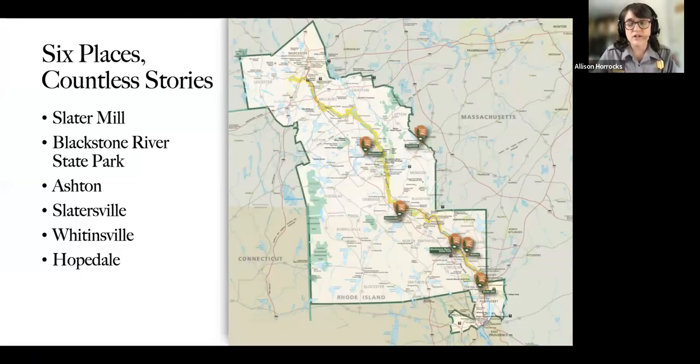There are six places and countless stories. The place where I spend most of my time is the Old Slater Mill National Historic Landmark in Pawtucket, Rhode Island. Not far from there are the Blackstone River State Park, the Ashton Mill Village, the Slatersville Mill Village, Whitensville, Massachusetts, and Hopedale, Massachusetts. The green box on the map outlines the Blackstone River Valley National Heritage Corridor, and the line running through it is the Blackstone River. I'll be taking us to each of these places, starting with Slater Mill and ending with Hopedale.